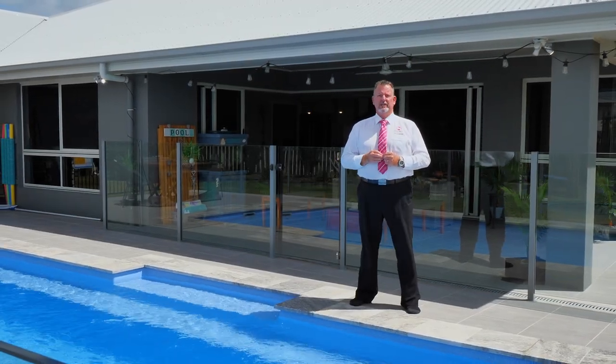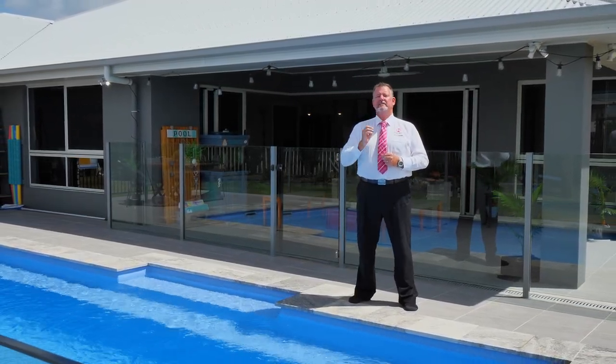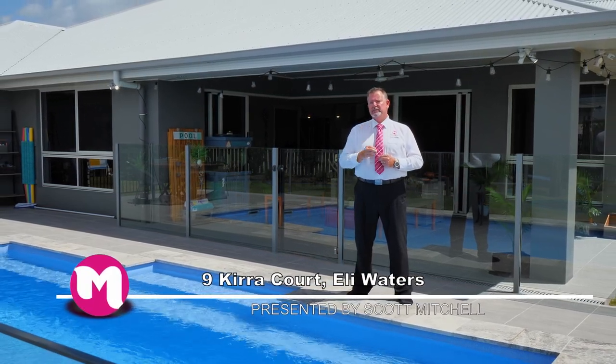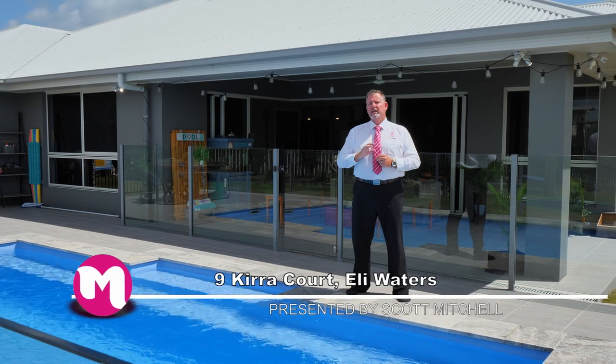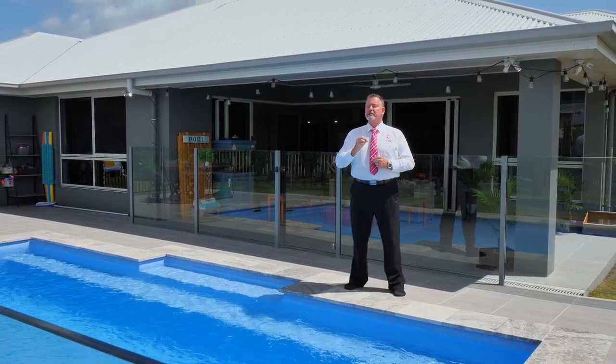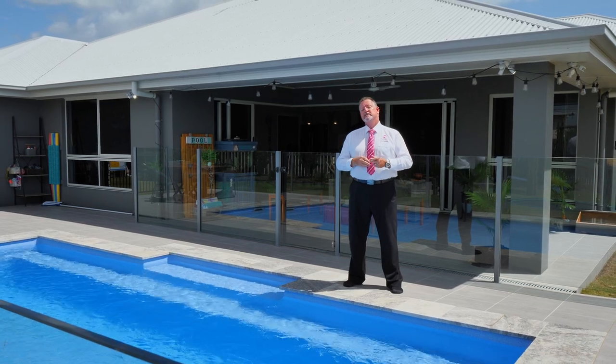G'day, I'm Scott Mitchell from Mitchell's Realty in Harvey Bay. We're here today at a stunning home, 9 Kira Court in the popular suburb of Eli Waters in the lakeside estate of Mariner's Cove. There's a lot to take in across this stunning home, so let's go and take a look around.